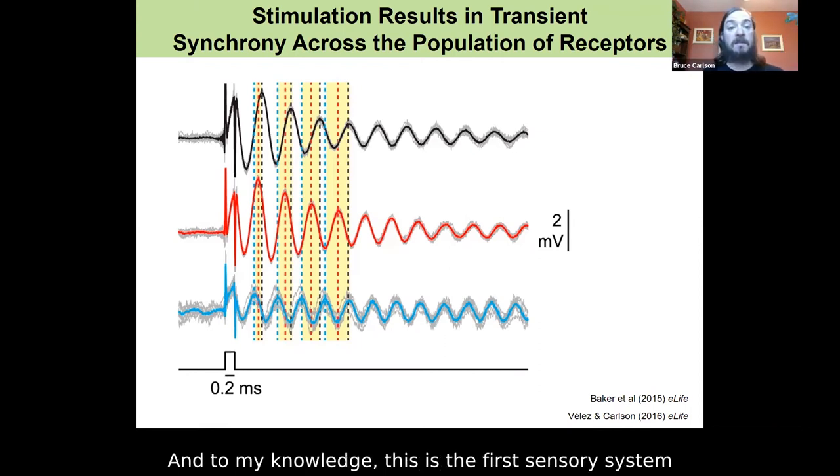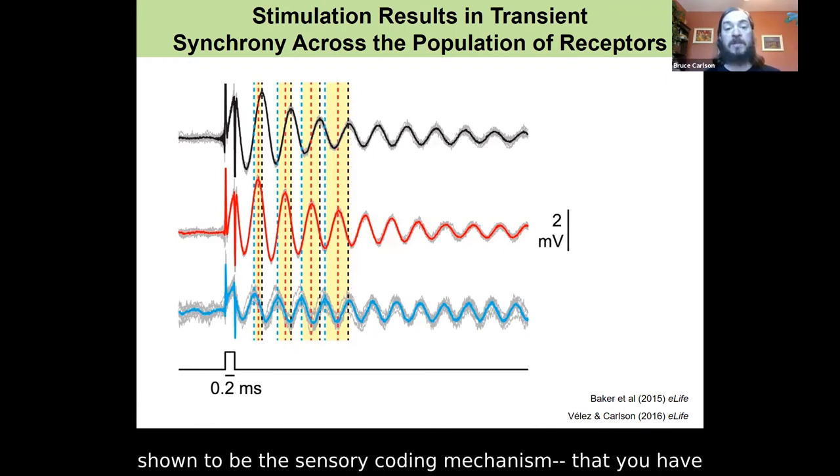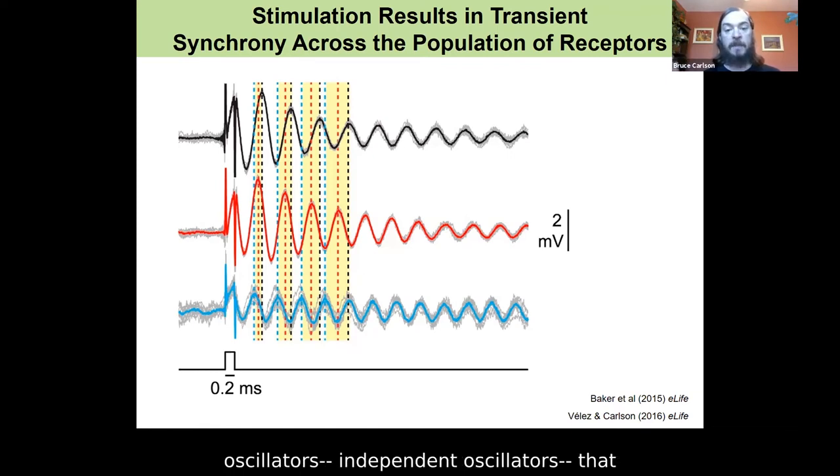To my knowledge, this is the first sensory system in the periphery where this has been shown to be the sensory coding mechanism — that you have independent oscillators that detect stimuli by briefly synchronizing their oscillations.